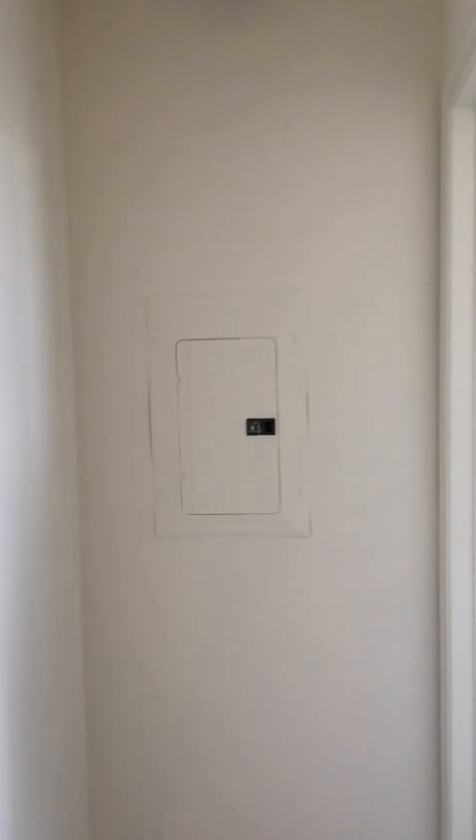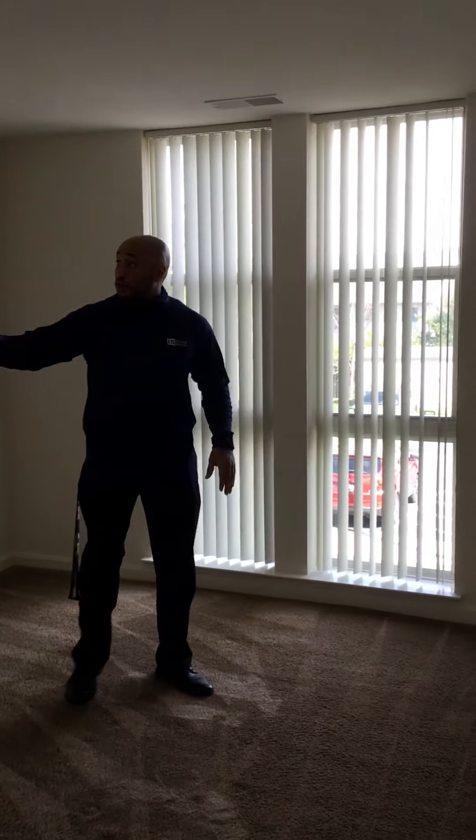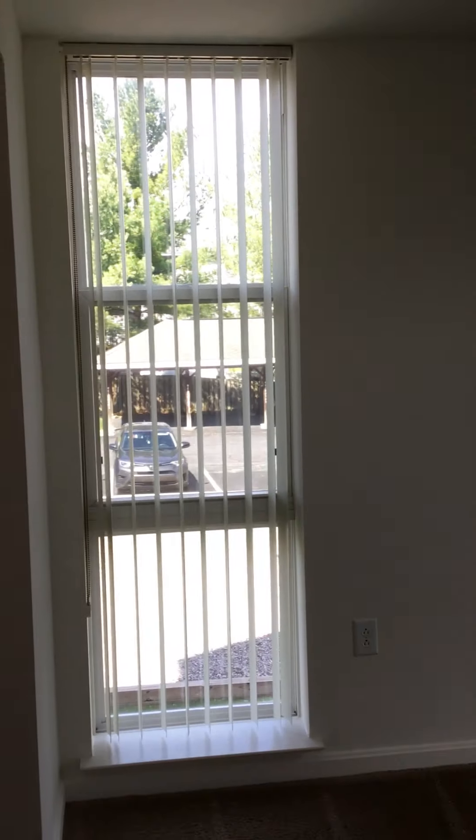And we're going to head to the master. The master bedroom has these three big windows, so lots of natural light — floor to ceiling — as you can see, and plenty of space.